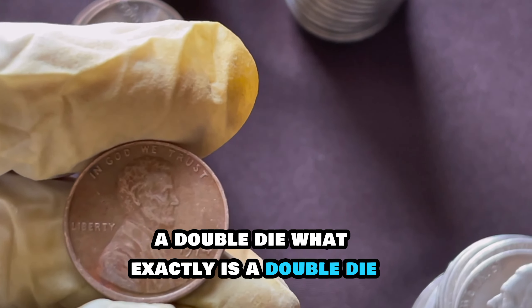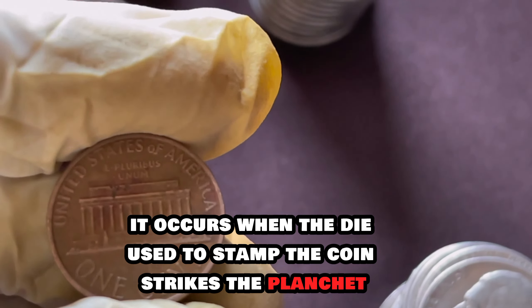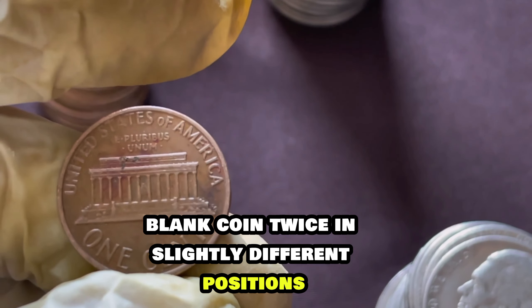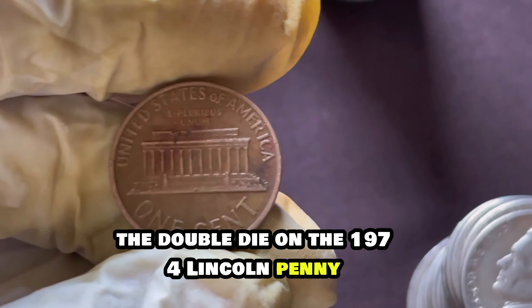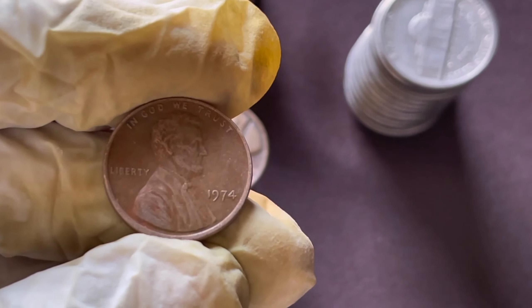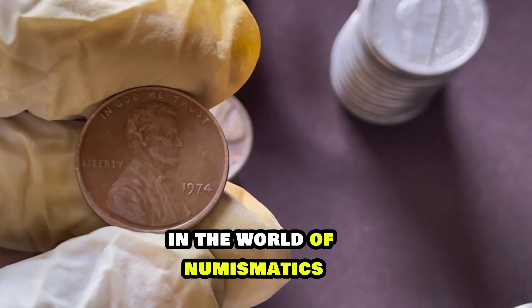What exactly is a doubled die, you ask? It occurs when the die used to stamp the coin strikes the planchette — blank coin — twice in slightly different positions, creating a doubling effect on the design. The doubled die on the 1974 Lincoln penny is one of the most sought-after varieties among collectors. Its rarity and historical significance make it a true gem in the world of numismatics.